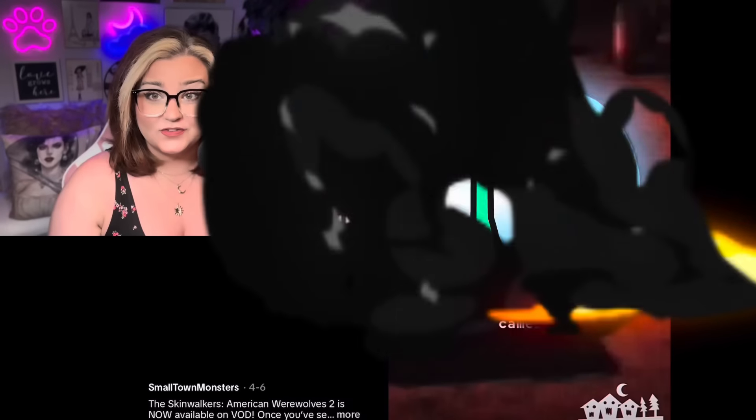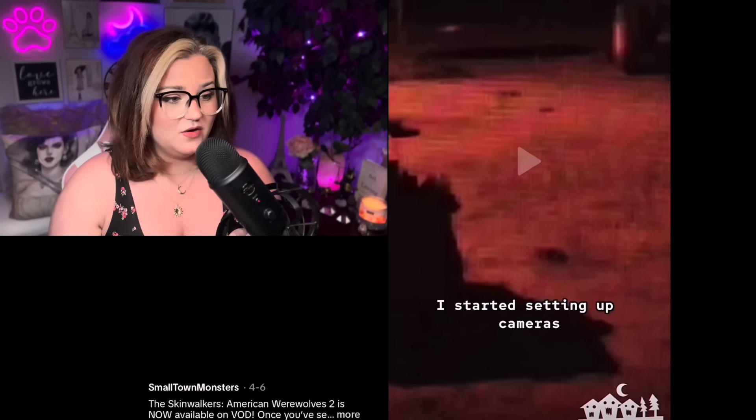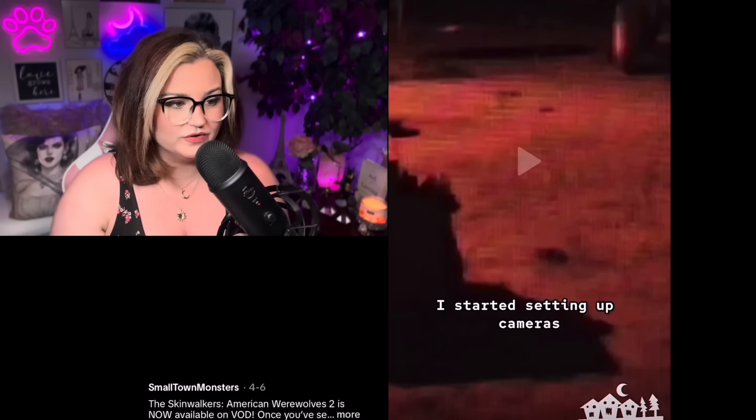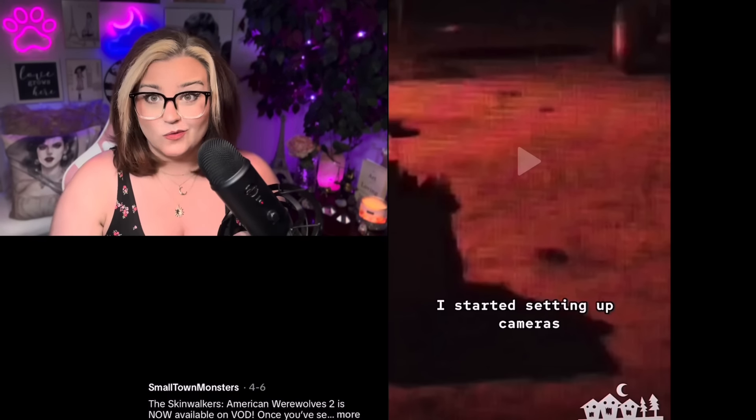So this first one is actually from TikTok and it's from Small Town Monsters and it's called The Skinwalkers: American Werewolves 2. Let's go ahead and give it a watch.